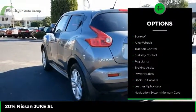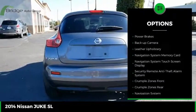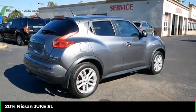Power windows with safety reverse, sunroof, alloy wheels, traction control, stability control, fog lights, braking assist, power brakes, backup camera, leather upholstery.